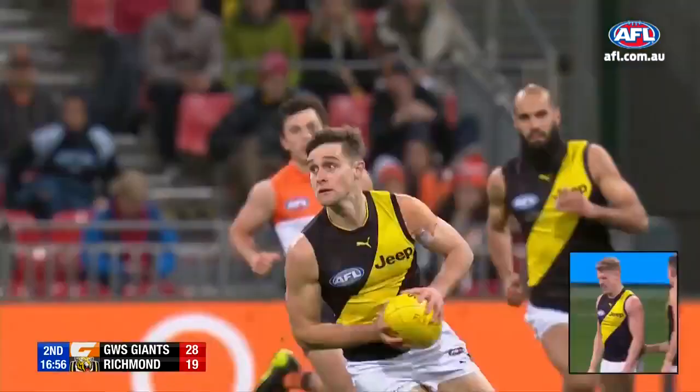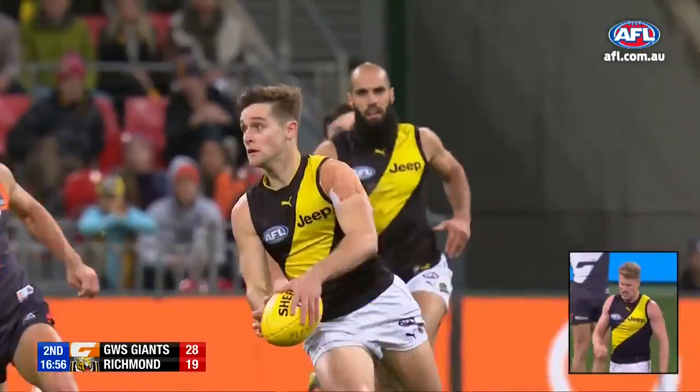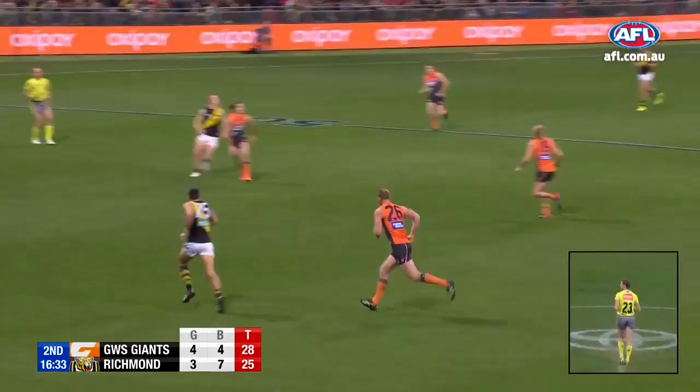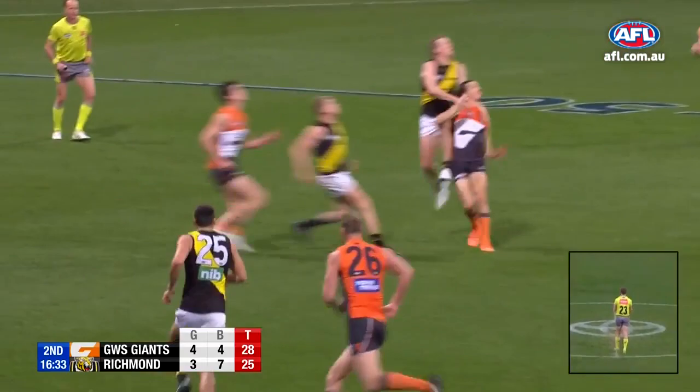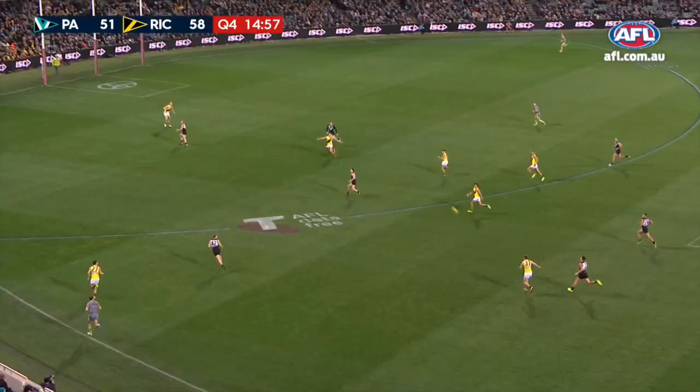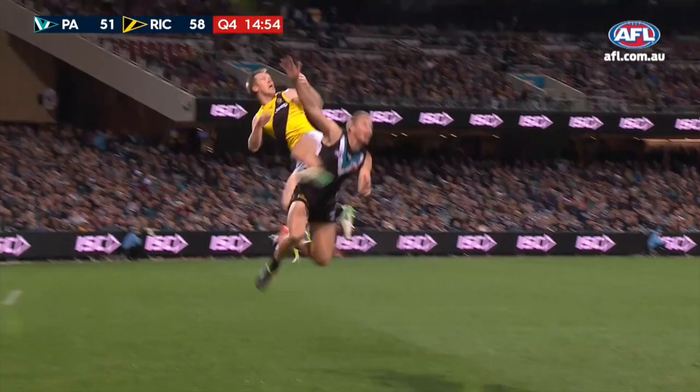Pops this one inside forward 50, and Riewoldt! As good a marking form as it's ever been in his career at the moment, Jack Riewoldt. He's going against Sydney a few weeks ago, had 16 marks, seven contested, but he's in rare nick in the air at the moment. It's a great mark — contested marks inside forward 50 — just invaluable. The carry, the kick, Riewoldt!